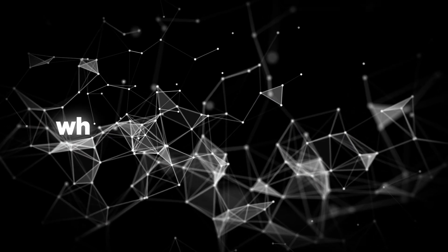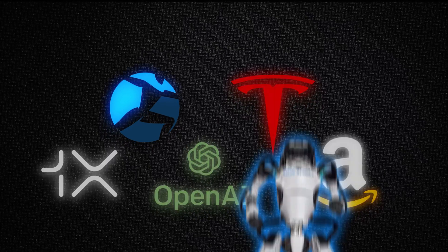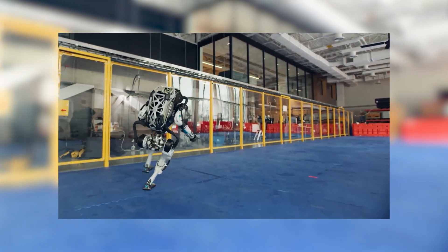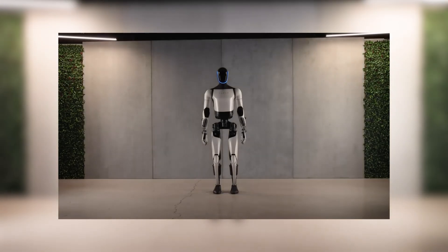Now, what about the competition? There's no shortage of robots vying for the top spot. Take Boston Dynamics' Atlas robot, for example. Sure, it's impressive, but it's also limited by its programming — it can only do what it's been told to do. Whereas Optimus is writing its own playbook, which is wild to think about.